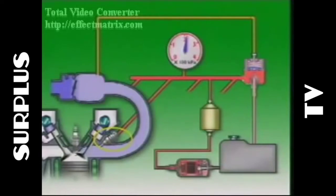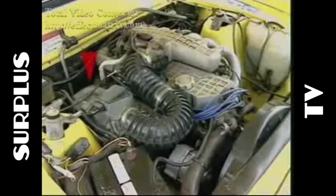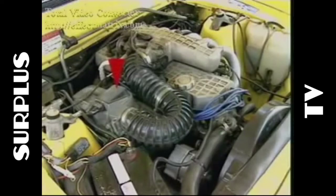Injectors spray into the intake valve ports, a pressure regulator controls pressure in the system, a throttle body with a throttle valve controls the flow of air to the engine, an air cleaner, ducting and an airflow meter provide clean measured air, and a plenum chamber or surge chamber dampens the flow of air.